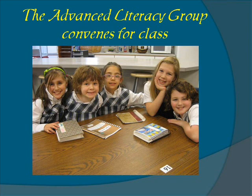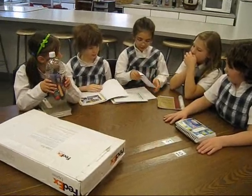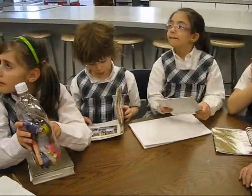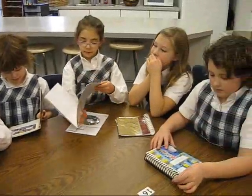The Advanced Literacy Group convenes for class. It's going to tell us about Papa Island, and we are going to listen to a scientist later on and explain all the work that scientists are doing in the Hawaiian Islands.